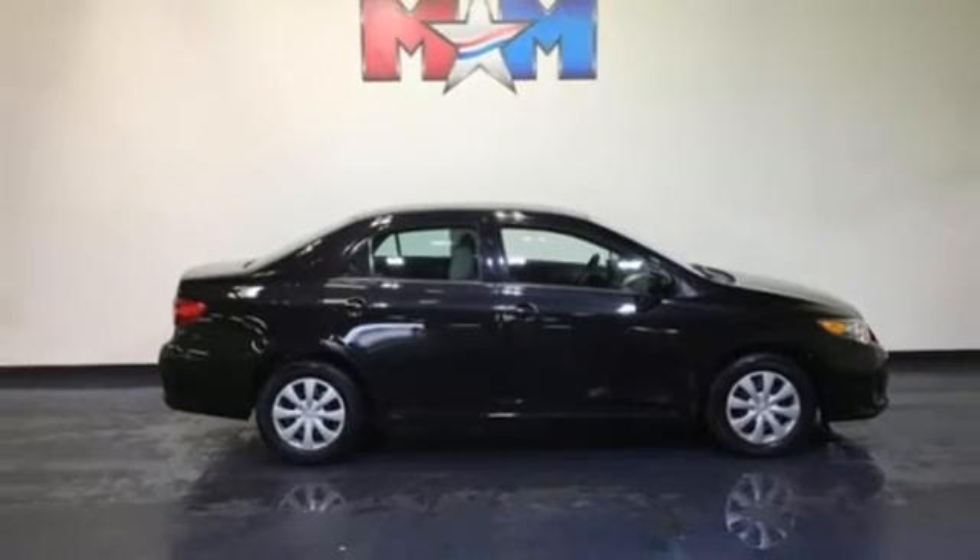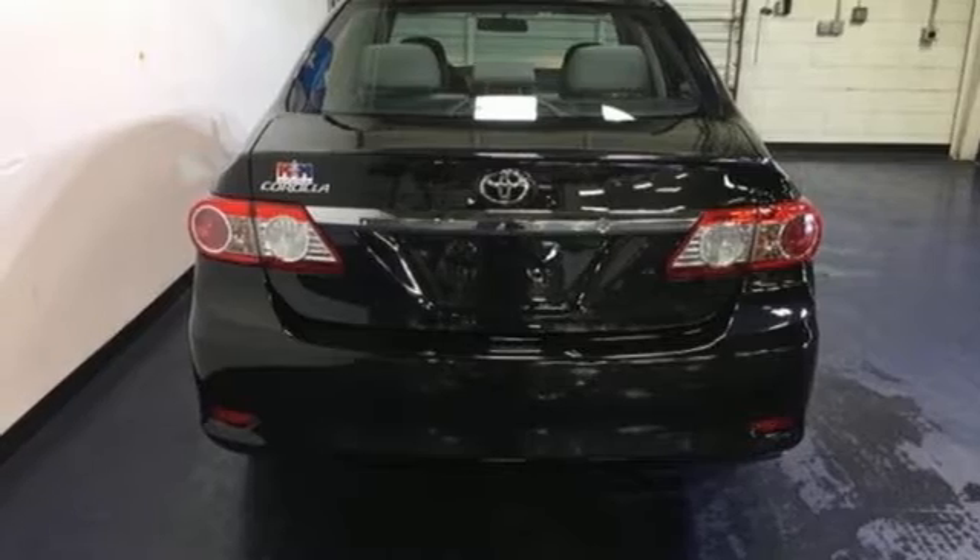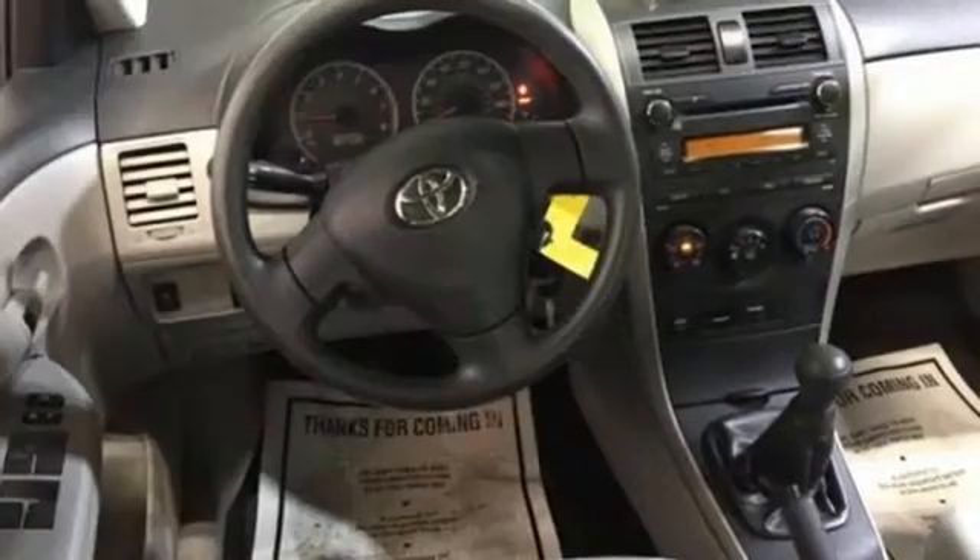And with features like a CD player and stability and traction control, you have a well-rounded vehicle at a great price. You'll get there in the Corolla.